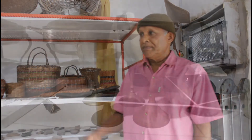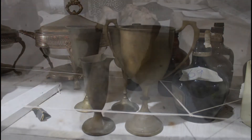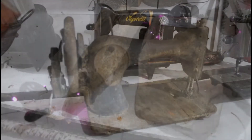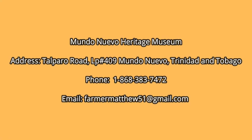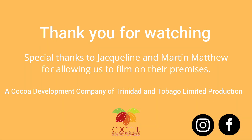There's so much more to see at the Mundo Nuevo Heritage Museum. If you'd like to book a tour, be sure to contact Martin and Jackie at 383-7472, or email them at farmermatthew51@gmail.com. Thank you for watching this video from the Cocoa Development Company of Trinidad and Tobago Ltd. Be sure to follow us on Facebook and on Instagram.